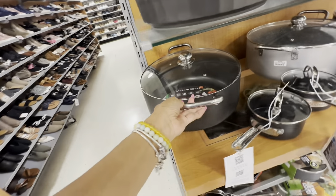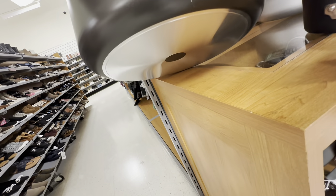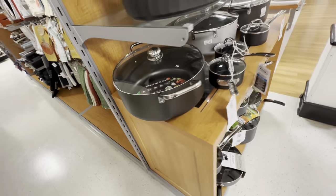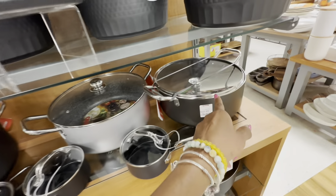Look at this rice and peas pot — let me see if I see the price. I don't see a price on it, but it's big and nice. This one is nice too — $50. This is also $50.